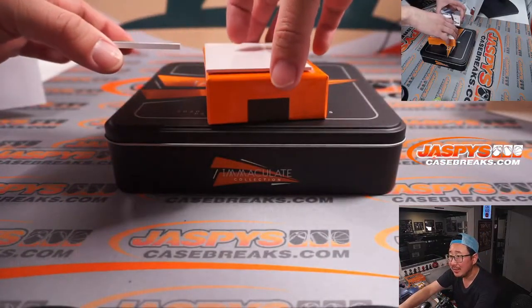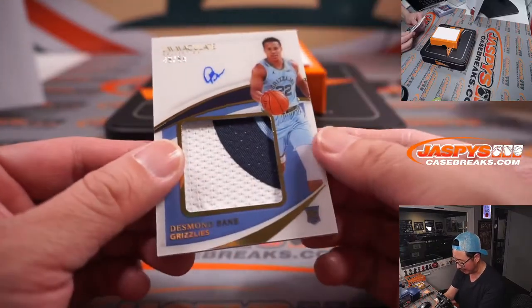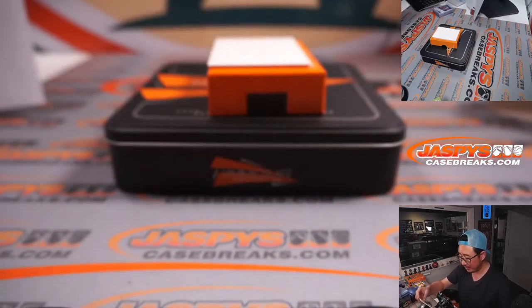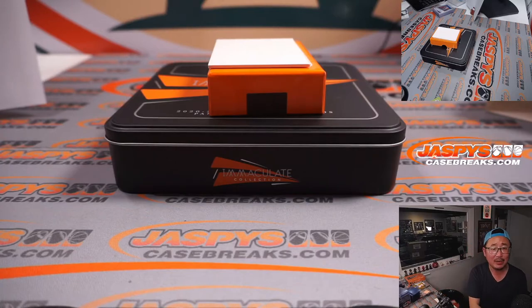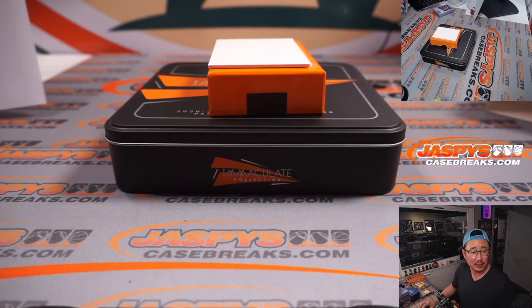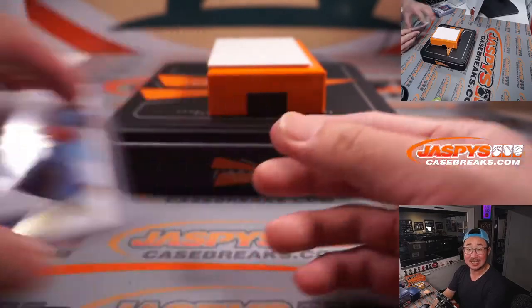Last but not least, it is Desmond Bain, 48 out of 50. I feel like he just needs to expand that autograph a little bit, but a nice patch, nice auto. The Grizzlies had a pretty nice win tonight — Desmond Bain also had a pretty good game. They were without Ja Morant and beat the Nets 132 to 120, in spite of Kyrie's 43 points and Kevin Durant's 35 points. Pretty balanced effort from the Grizz — Desmond Bain, 23 points, four rebounds, five assists, a steal, and a plus/minus of plus 20. That'll be for Dusty in Memphis.